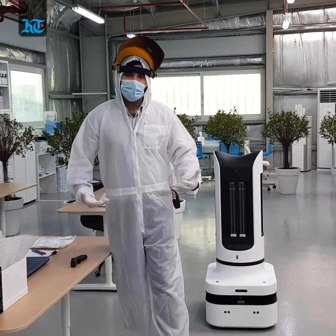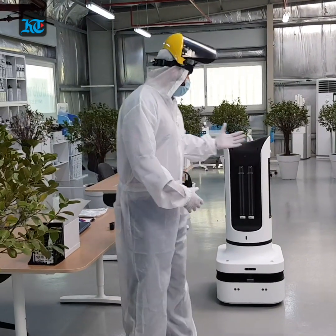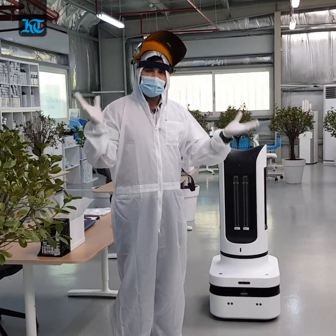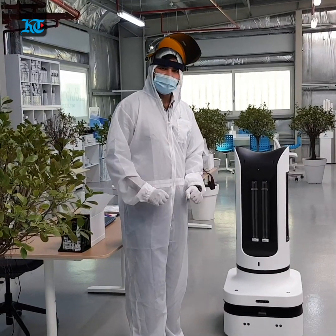One of the reasons why I am in this hazmat suit, or protective gear, is because this robot uses UVC to disinfect its surroundings — both the air and the surfaces it moves over. UVC technology is old technology that has been used